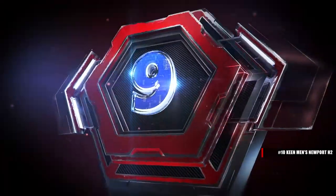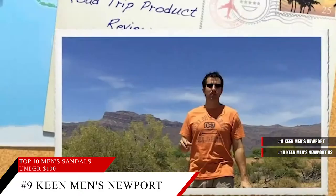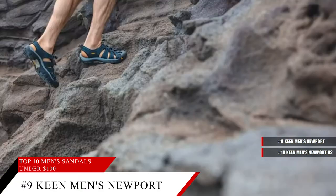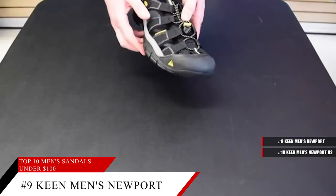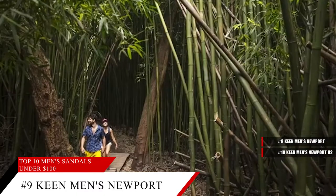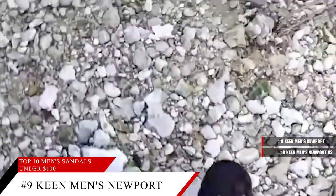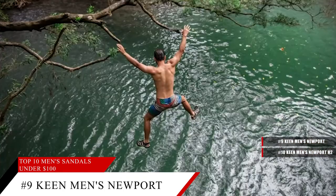Coming in at number 9, the Keen Men's Newport Leather Sandal. Made out of 100% polyester, it provides traction and protection with multi-directional lugs and razor siping to help provide superior grip on slippery or wet terrain, making it great for the beach or anywhere water might make the ground slippery.